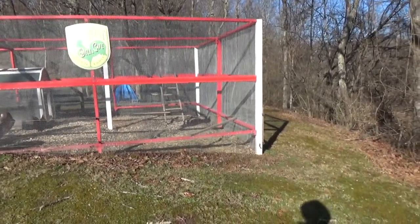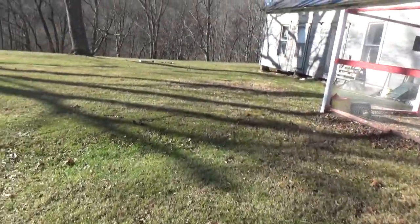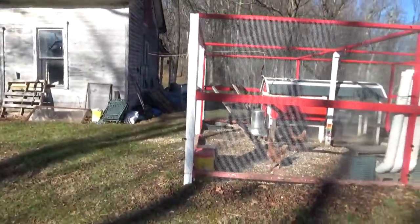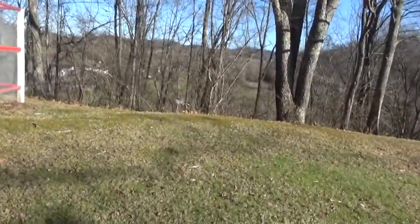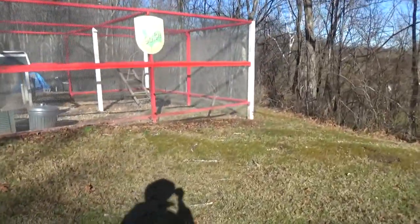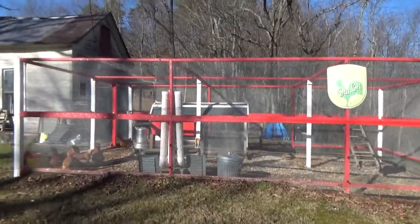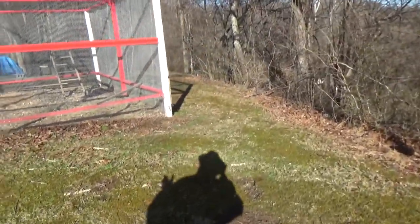There will be a coop here, eight by twelve. And then going this way will be another part of a chicken run. I want to cover this part, because I learned this winter these chickens need outdoor cover — they need to be out scratching, but not in the rain. So there's going to be eight by twelve here.